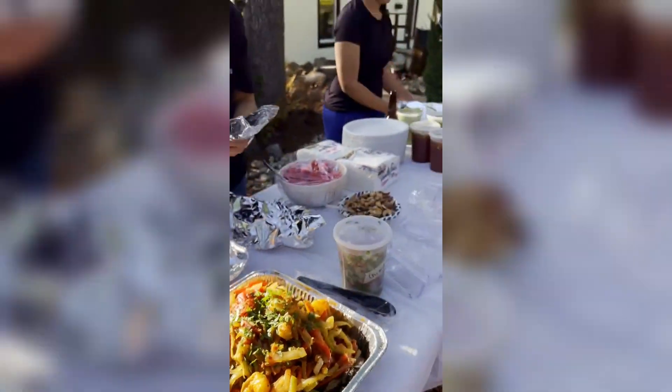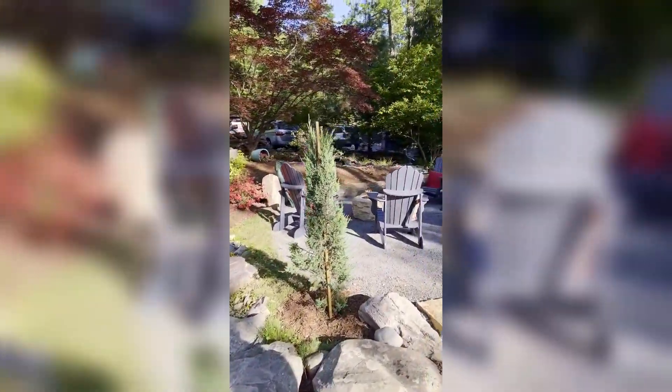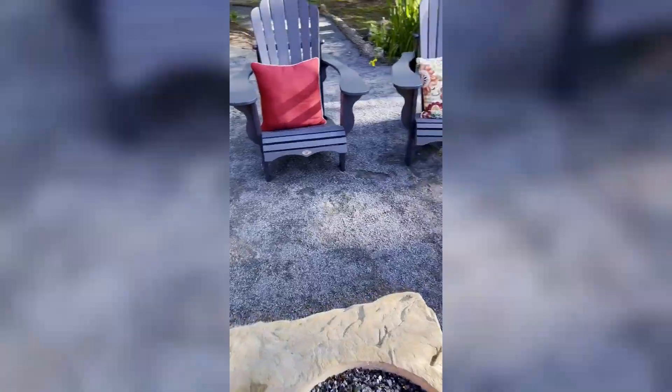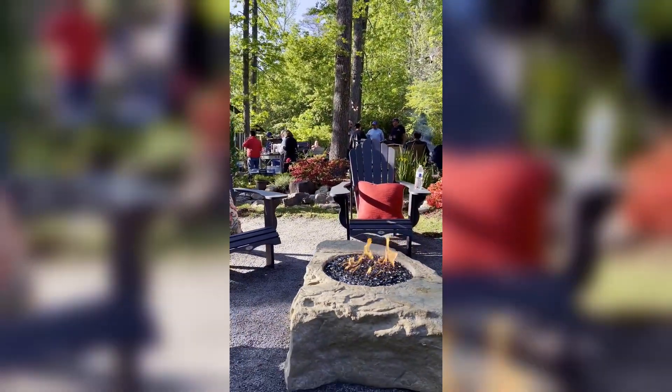Look at that shrimp. This is not bad. I could not get any nicer than this. My butt is going to be sitting right here next to this Aquascape fire rock with my plate of food, enjoying this atmosphere right here. I love my job.